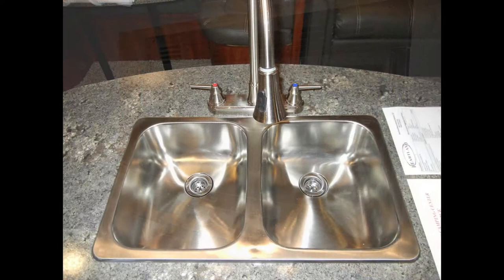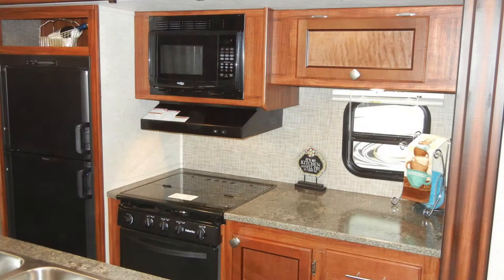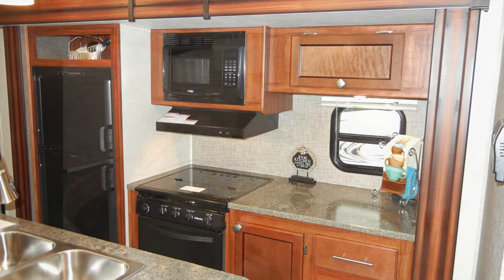The deep double-bowl kitchen sink with residential-style high-rise faucet with pull-out sprayer is located in a kitchen island that provides extra storage and serving space. You'll also find decorative countertops and wood panel cabinet doors and drawers with ball-bearing drawer guides.